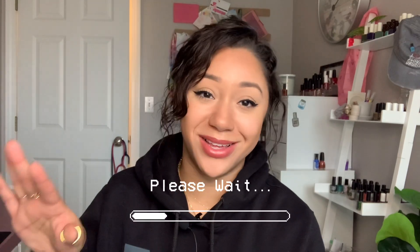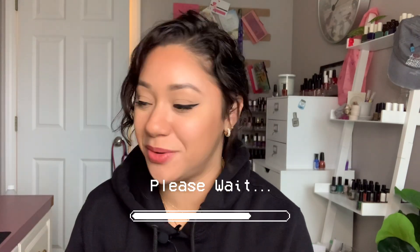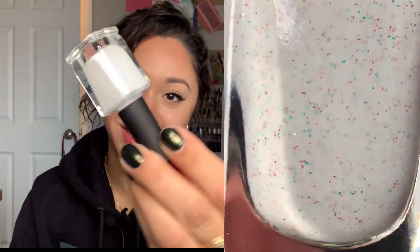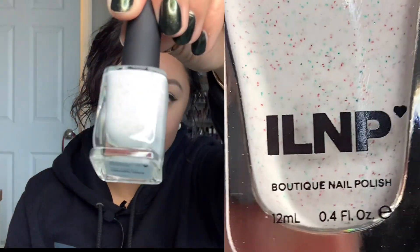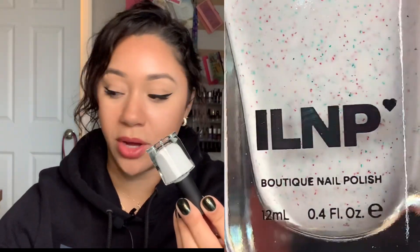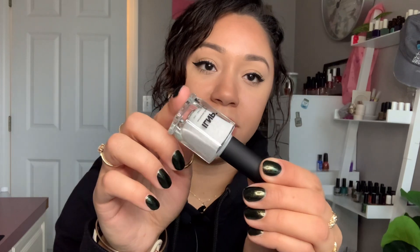I've been hoarding it to the side so you all can see. The first purchase I made is from ILNP. I purchased their polish Christmas Cookie. The intent was to wear this for Christmas time, but I did not get to it. I've seen it on a couple of people and I was really intrigued and wanted to try it. I didn't pick up any other polishes from them — I had self-control. I love the dainty little red and green glitters; it makes such a statement in that white base.